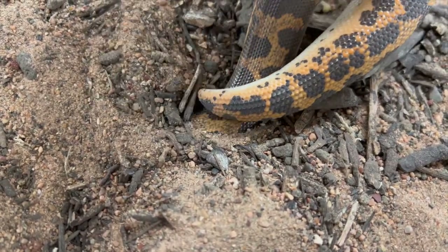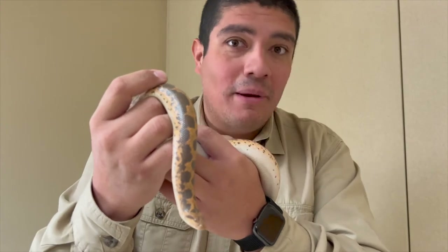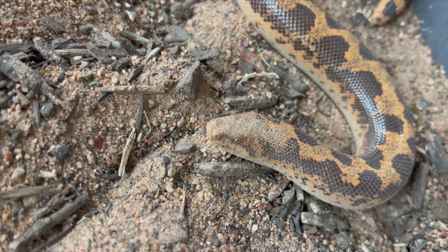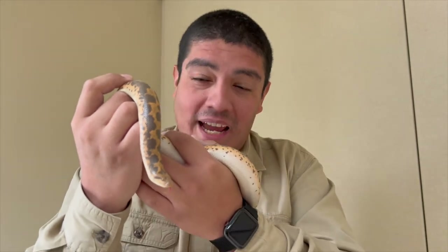They would wait until that prey comes into the burrow or right at the edge of the burrow, and they strike and constrict. They can also constrict as they pull them back underground, almost like something out of a Star Wars movie — a creature coming from within the sands of Africa and pulling prey deep underneath.